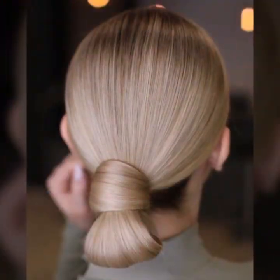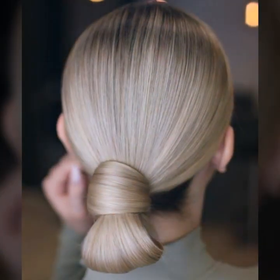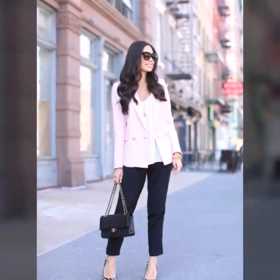Hair fashion hacks refer to tips, tricks, and techniques that can help you achieve different hairstyles, maintain your hair's health, and keep it looking stylish and trendy. These hacks are useful for everyone who wants to elevate their hair game, whether they are a beginner or an experienced hair enthusiast. Here are some hair fashion hacks that you may find helpful.